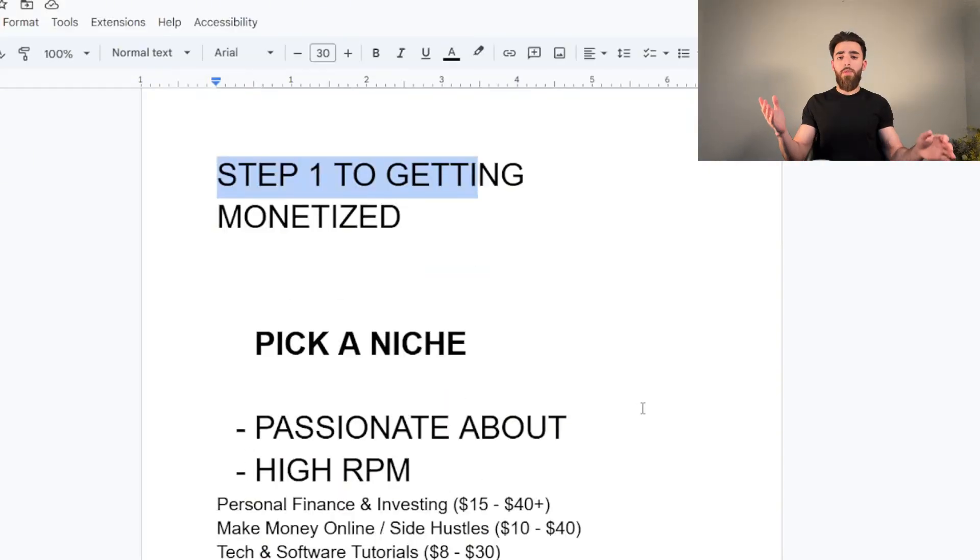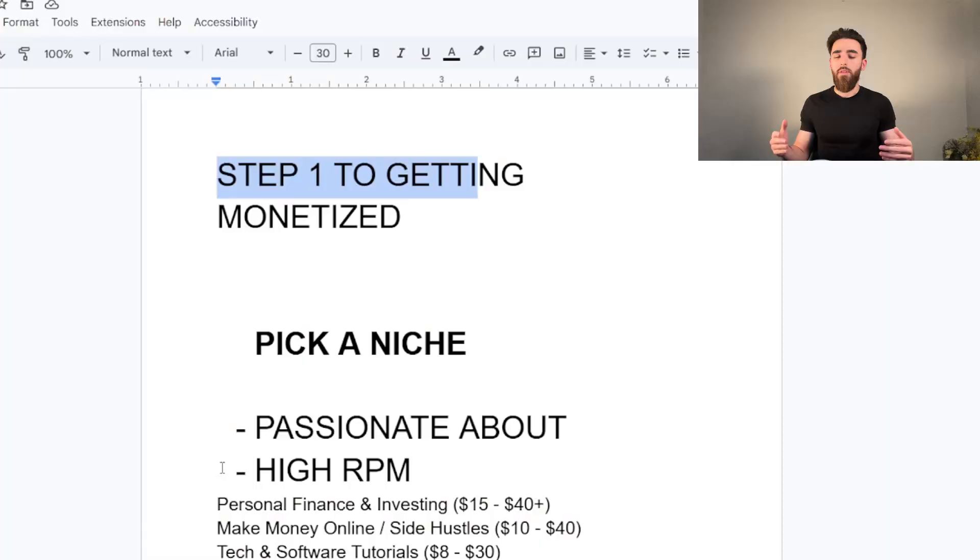The downside is if you're passionate about something with a low RPM, you probably won't get paid as much. The second method is picking a high RPM niche — niches that pay you the most per thousand views. Personal finance and investing videos can pay between $15 and $40 plus per thousand views, which is very good. These don't necessarily get as many views as trendy content like celebrity news, but you're getting paid a lot more per thousand views, so you're probably still making more money.